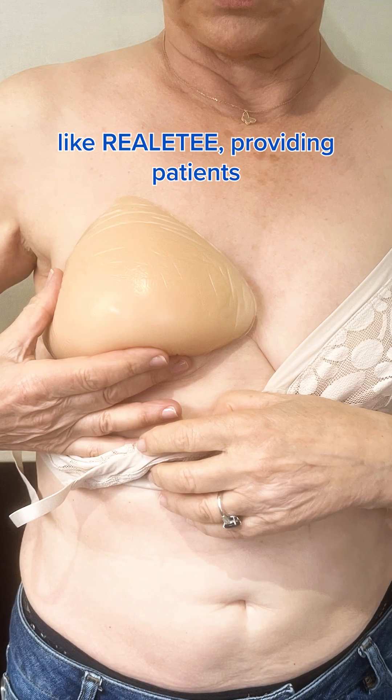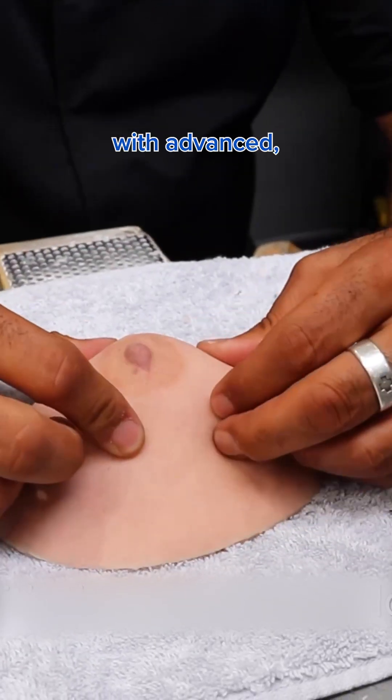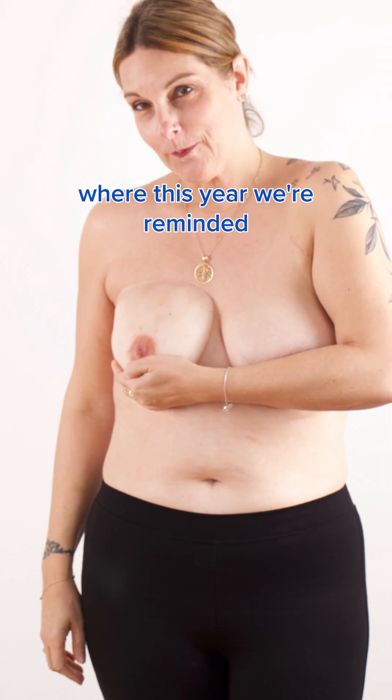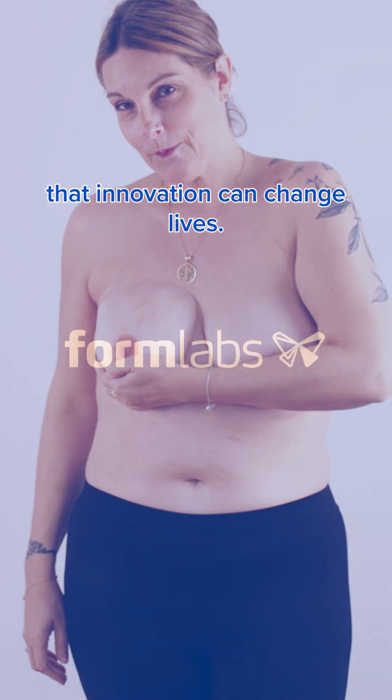We are proud to empower companies like Reality, providing patients with advanced, personalized healthcare solutions that improve their quality of life. Happy Breast Cancer Awareness Month from Formlabs, where this year, we're reminded that innovation can change lives.